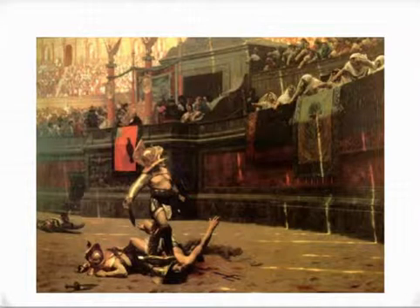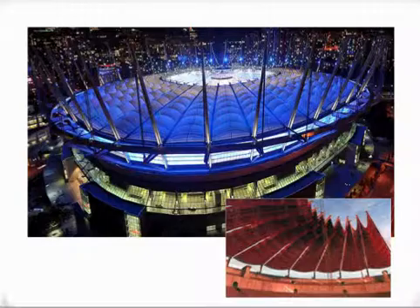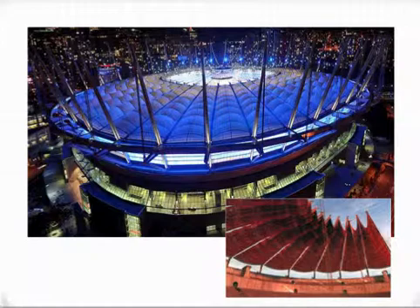In this painting of the gladiators you can see how the artist depicted the shadows of the valerium.